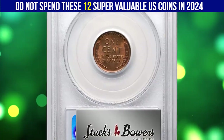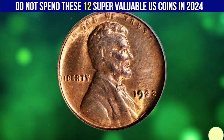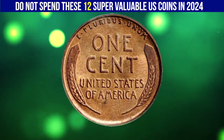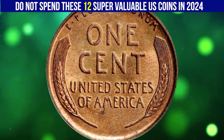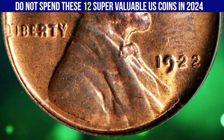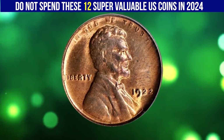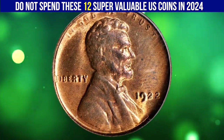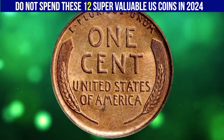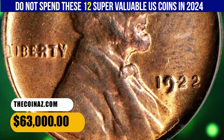Here is a 1922 No-D Lincoln cent with strong reverse — an outstanding choice uncirculated survivor of this popular and conditionally challenging issue. The reverse is typically soft in strike, although all major design elements are fully appreciable in the absence of wear. Sharply defined throughout, with ample pinkish raw luster on both sides and minimally toned, this premium quality example is more red than brown. Die pair two is missing the mint mark due to overzealous polishing of the reverse die — the most desirable of the three die pairs known for 1922 No-D cents.